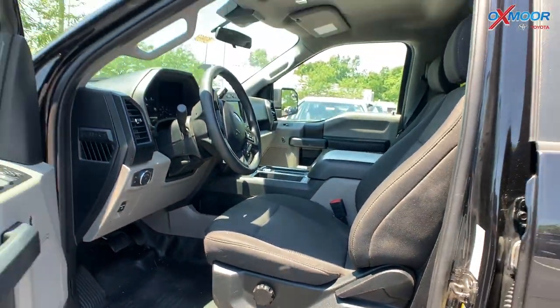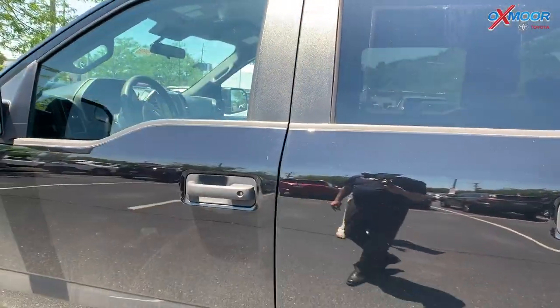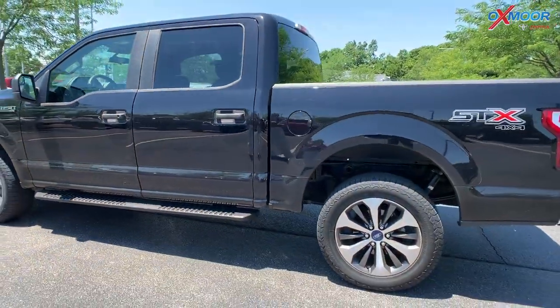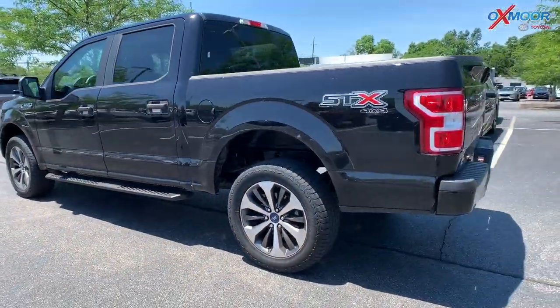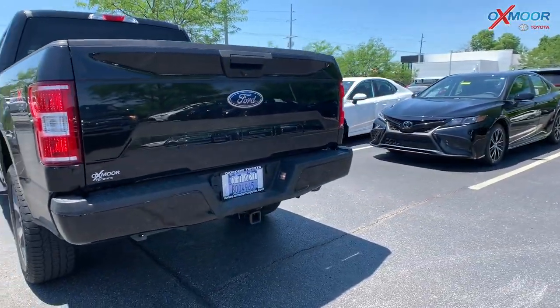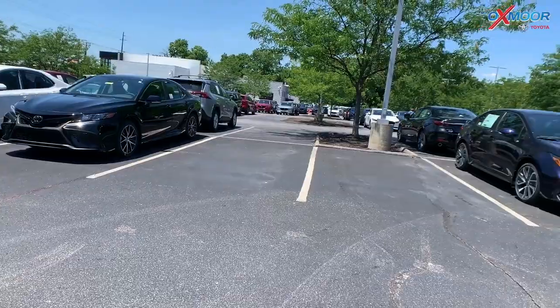There is one owner and a clean Carfax. The interior is in black. Mileage is 42,665 miles and the price is $43,395 — one of the best values within 150 miles.